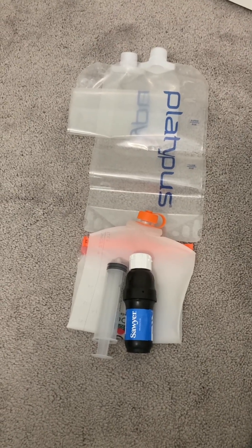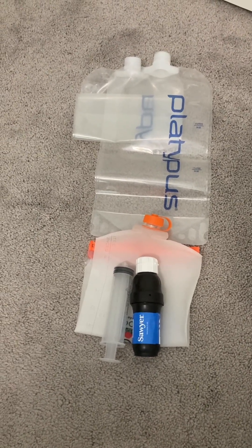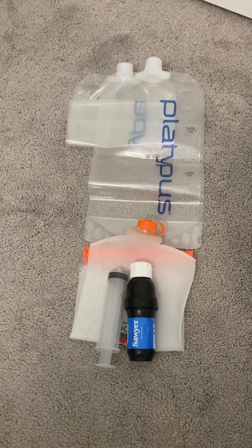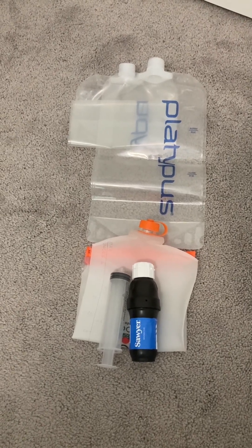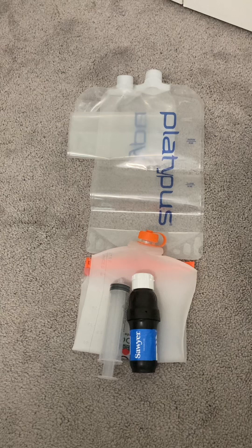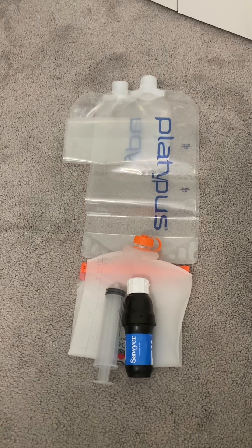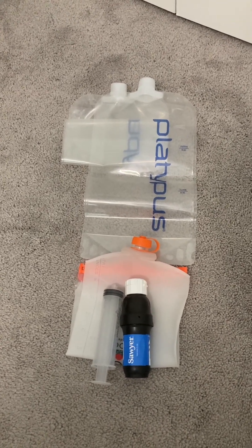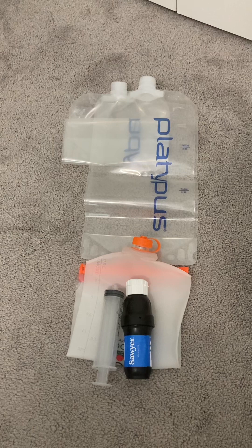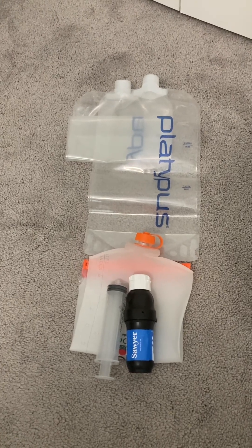So what we have here is the Sawyer Squeeze — not the mini squeeze, but the regular size — and the Sawyer Squeeze flexible bag. Basically you open it up from the bottom, fill it up, attach the filter to it, and then squeeze it into another reservoir. The two reservoirs I have are the Platypus 2-liter bags, and I'll also have something like a Good Life 1-liter water bottle from a gas station. So I'll end up carrying 3 to 5 liters at a time depending on the water carry for a certain stretch of the desert.